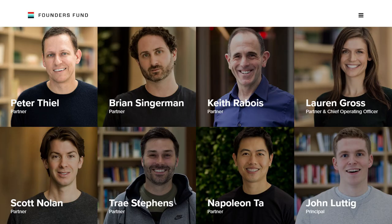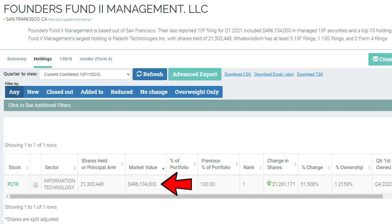The next bull thesis is institutional buying. Founders Fund, a venture capital firm led by Peter Thiel, bought Palantir during the first quarter of 2021. They have invested around half a billion dollars worth of Palantir shares. Peter Thiel is also the co-founder and current chairman of Palantir, so if he is buying, that should give us some confidence in the company's potential.